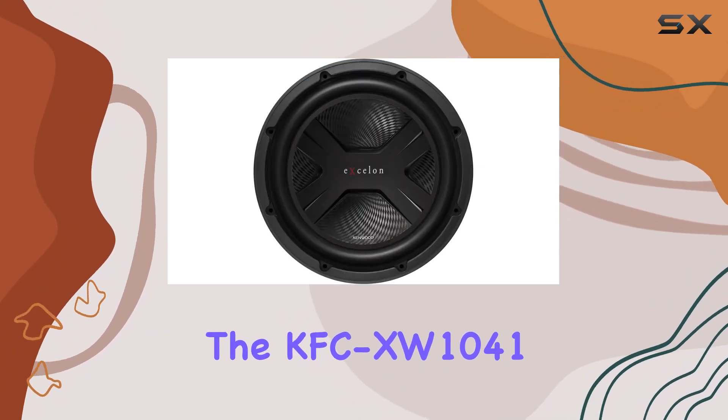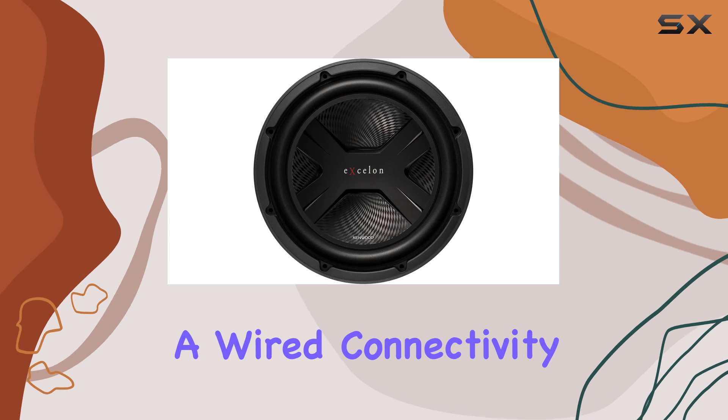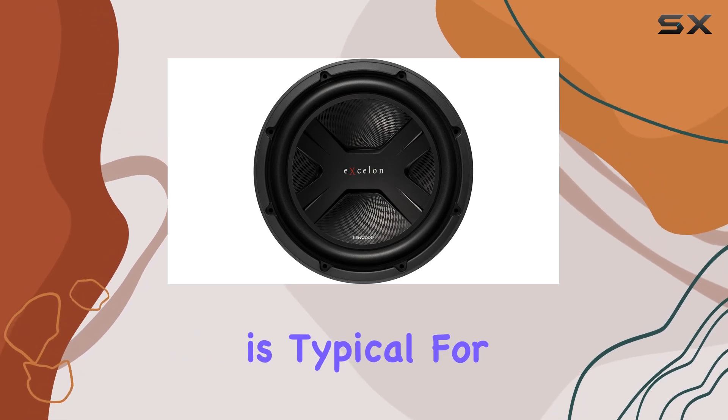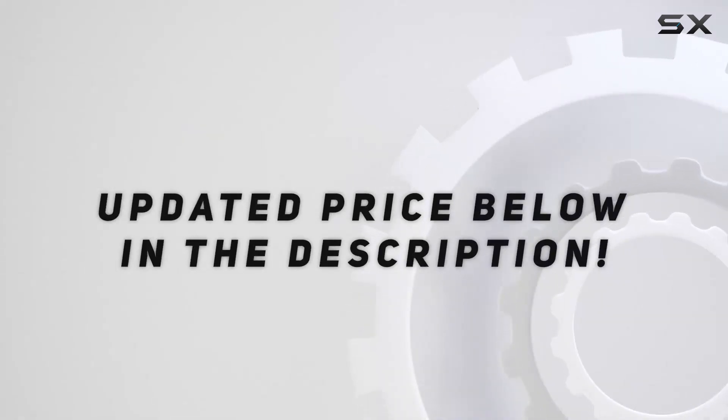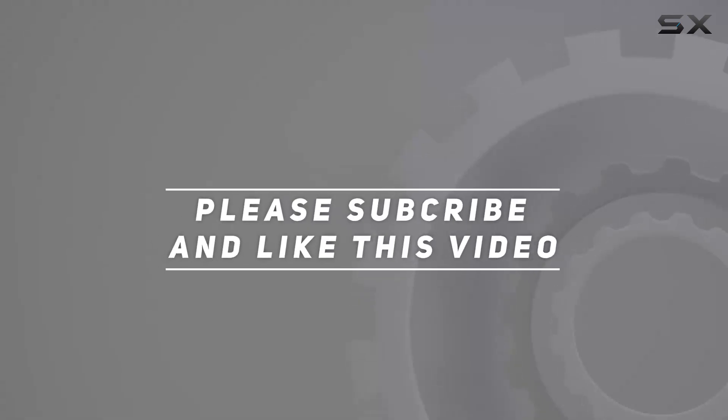The KFC-XW1041 also features a wired connectivity technology, which is typical for high-performance car audio. Check out the video description for an updated price, and thank you for watching this video.